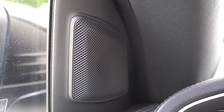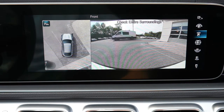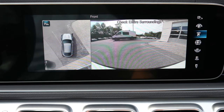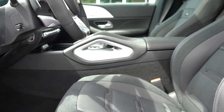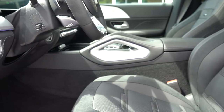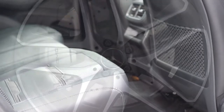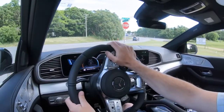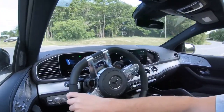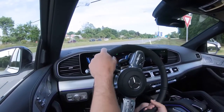When you put the GLE Coupe in reverse, you get a rear-view camera and a 360-degree monitor as standard, giving you an aerial view of what's around you. On the safety side, front, side, and side curtain airbags come standard, along with a driver's knee airbag. Rear LATCH anchors for child seats and rear child door locks also come standard, as does a tire pressure monitoring system. Advanced safety includes a driver attention monitoring system, blind spot monitor with rear cross traffic alert, and active parking assist.